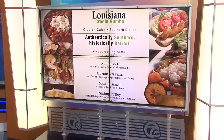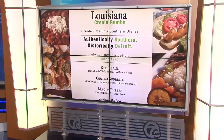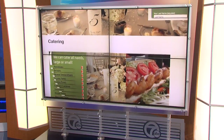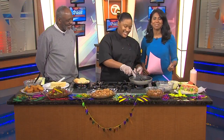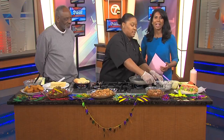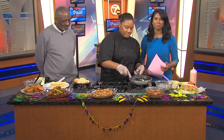You typically think of Mardi Gras and so much delicious food, like jambalaya, shrimp po' boys, right? All delicious things that can keep us warm on a cold winter day. Joining us this morning to show us how to make some of this, Joe Spencer and Chef Ashley Bailey with Louisiana Creole Gumbo in Detroit.